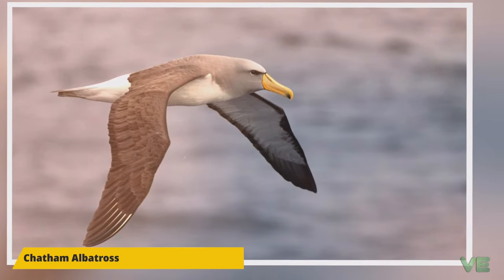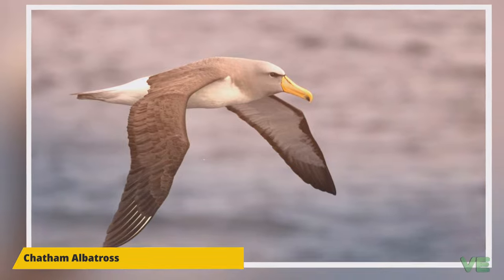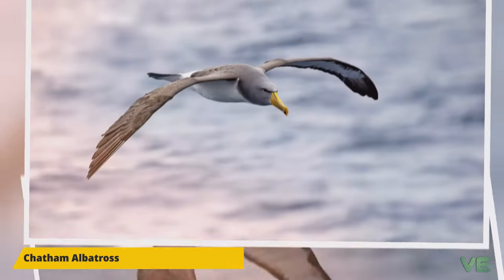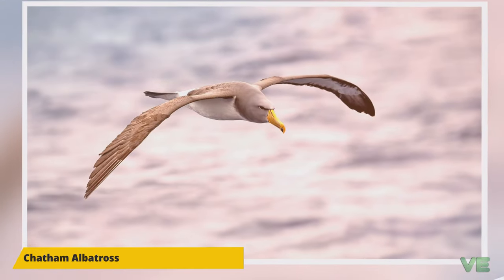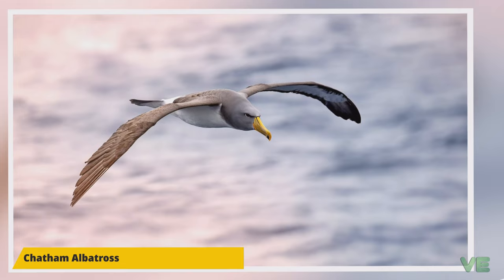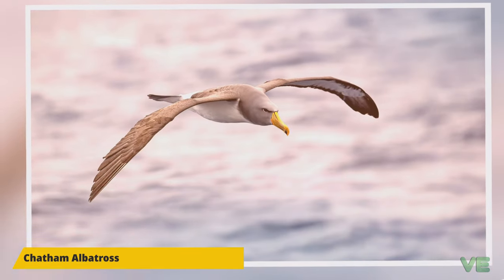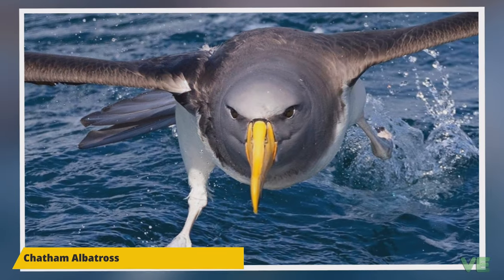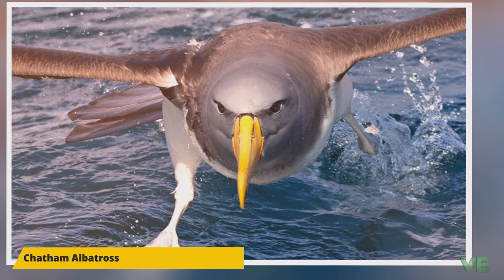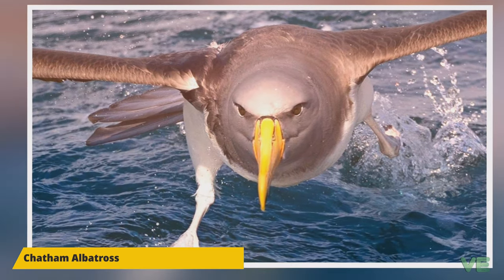The Chatham Albatross, also known as the Chatham Mollymawk or Chatham Island Mollymawk, is a medium-sized black and white albatross which breeds only on the Pyramid, a large rock stack in the Chatham Islands, New Zealand. It is sometimes treated as a subspecies of the Shy Albatross, Thalassarche cauta, and is the smallest of the Shy Albatross group.